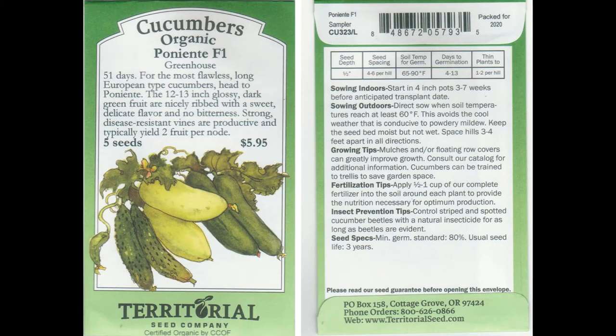Let's take a look at this cucumber. The first thing I notice on the front of this packet is 51 days to harvest — I like plants that harvest quickly because you get more out of them in a growing season. It's also a big plant: 12 to 13 inches is a nice big cucumber. From the back, it was packed in 2020 — a brand new packet. The seed planting depth is half an inch, mostly because it's a very large seed. For seed spacing, I usually do 9 to 12 inches between each plant because cucumbers get pretty big, especially this one with its large fruits.